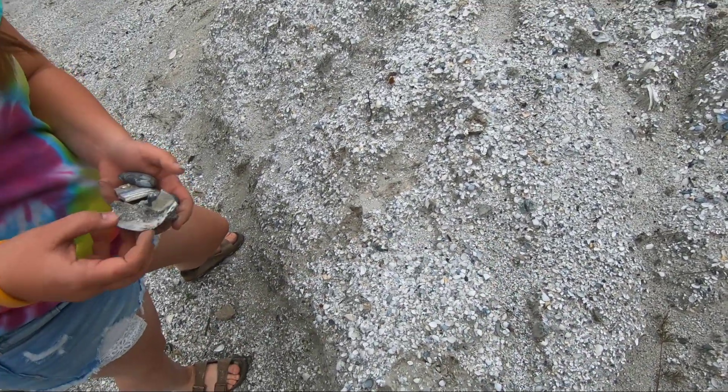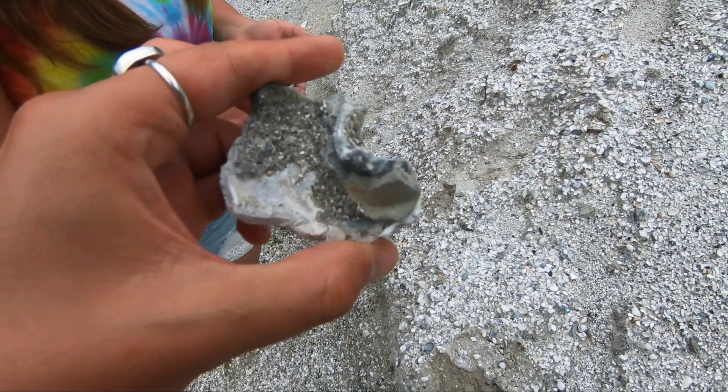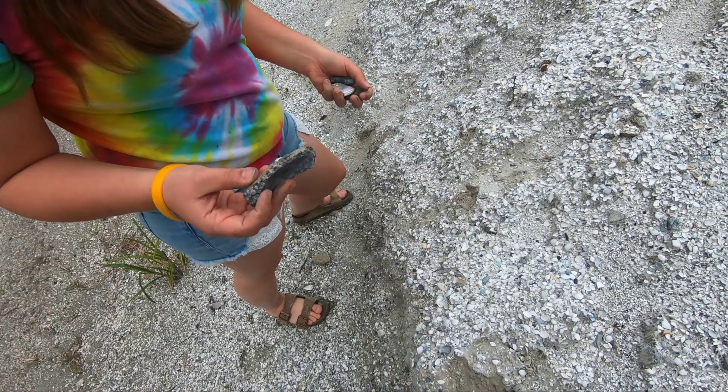That's awesome. What else did you find? Wow. That's an old piece of a whelk. Yeah, you can actually see some calcite growth in there.